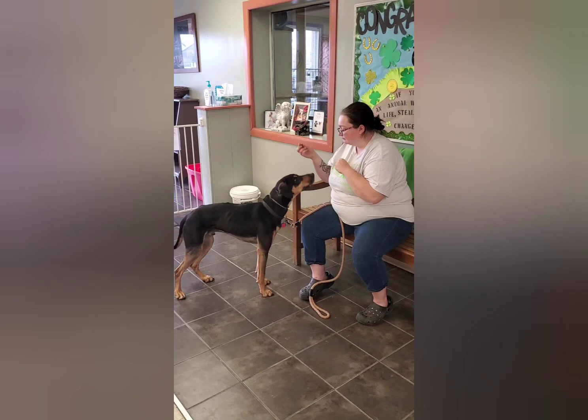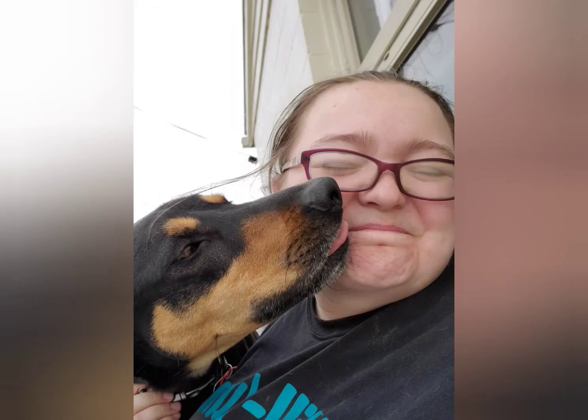I saw this as a challenge and I started working with him, and we started doing really great around other dogs. We realized it was a fear aggression to certain dogs in the kennel. I also got his trick dog title on him while we were in the Humane Society.